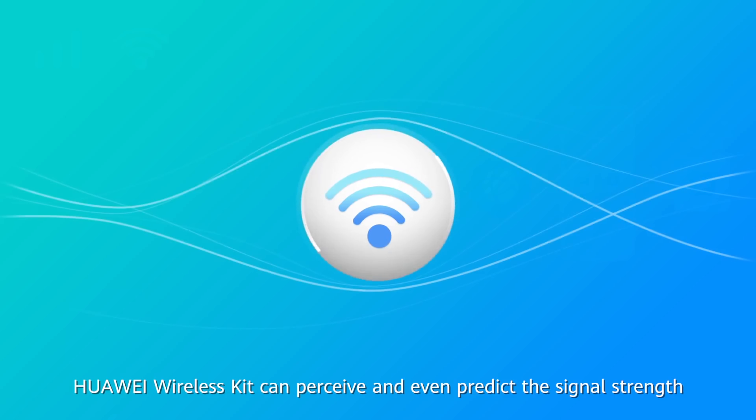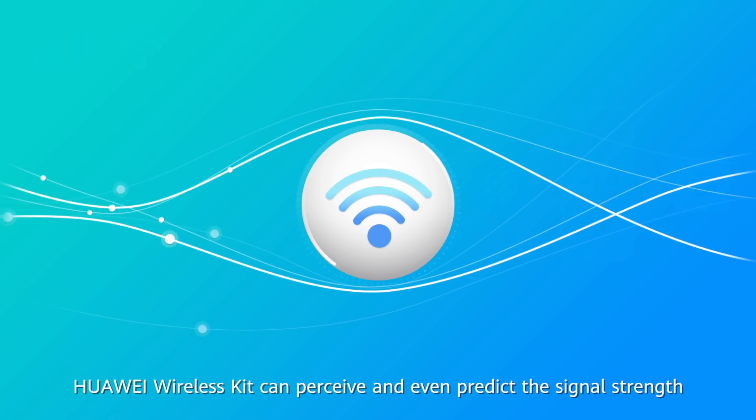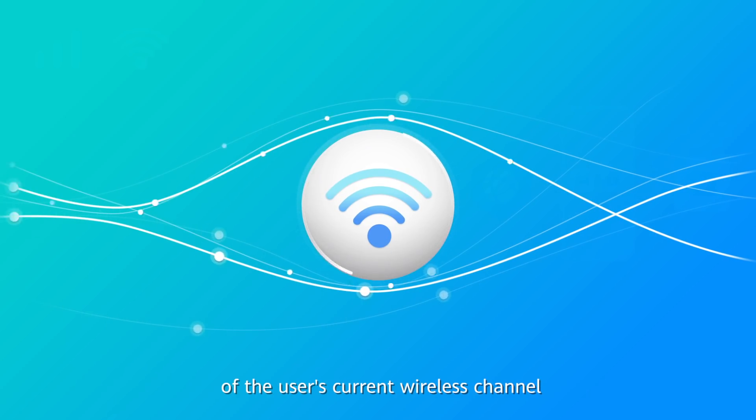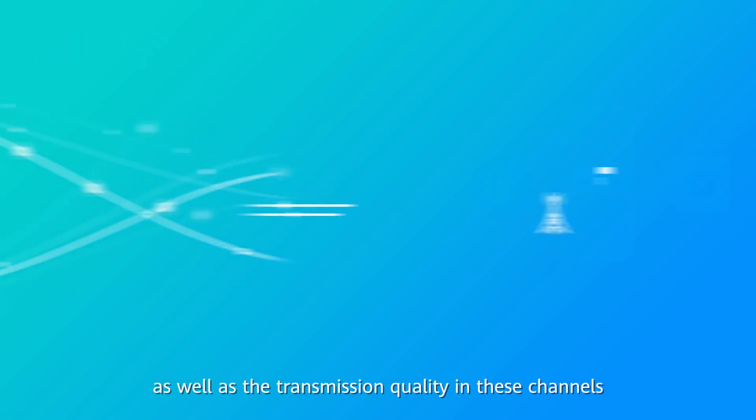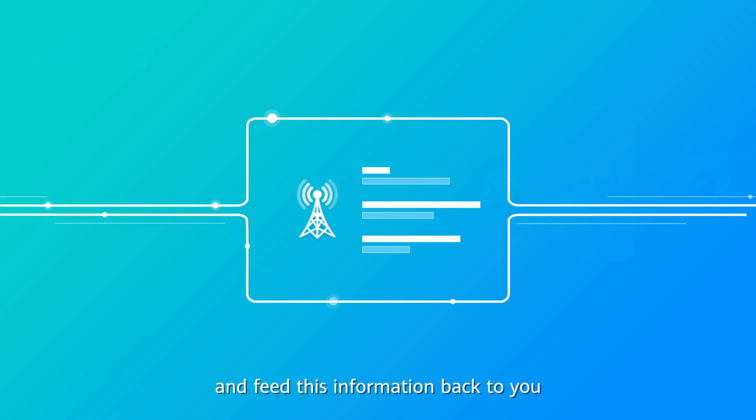Huawei Wireless Kit can perceive and even predict the signal strength of the user's current wireless channel, as well as the transmission quality in these channels, and feed this information back to you.